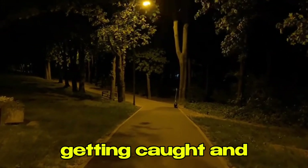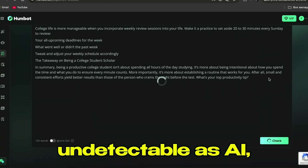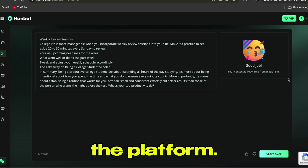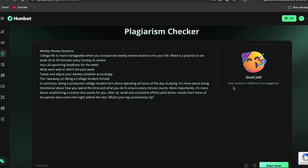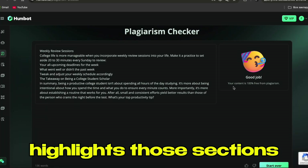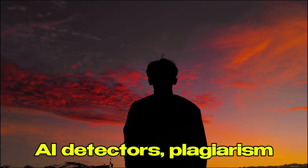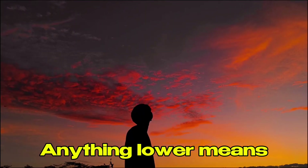Step six: use the plagiarism checker. After humanizing your text, you need to make sure it's not just undetectable as AI, but also completely original. HumBot has a built-in plagiarism checker right on the platform. I click on it, paste my humanized text, and within seconds it scans the content against millions of sources online. It shows me the originality score and highlights any sections that match existing content. For academic work, you want that originality score above 95% — anything lower means you need to rephrase sections or add more of your own voice.